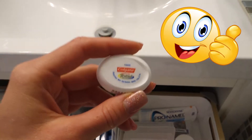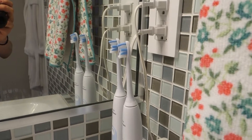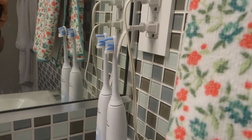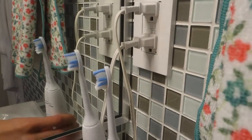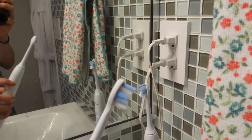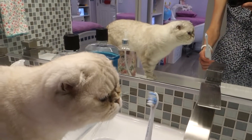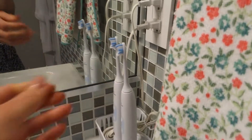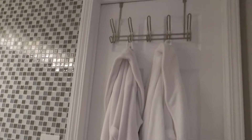Here we have flossing — remember everyone, floss your teeth every day, it's very important. We use electric toothbrushes because they work great; they use a circular motion rather than just brushing back and forth. I would also recommend brushing your teeth for a long time — we brush for six minutes.